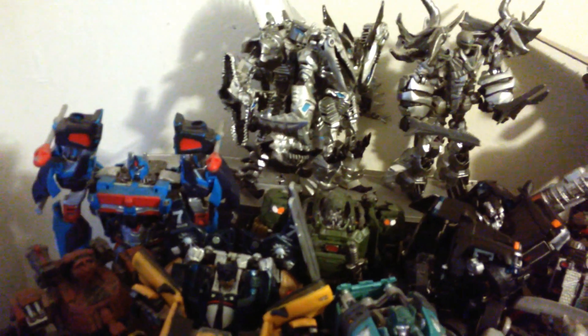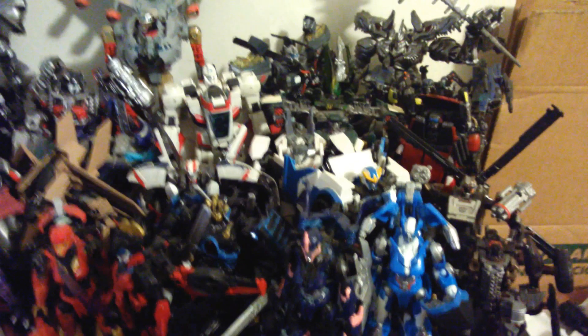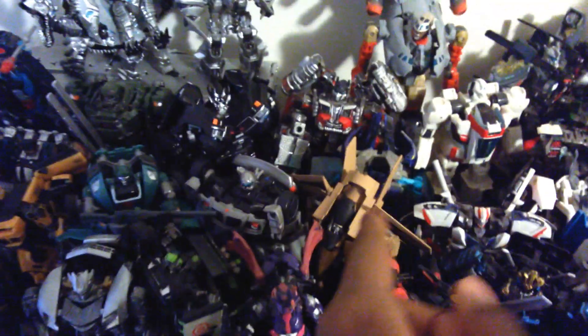In the front here I have all the fembots: Firestar, Windblade, RC, Chromia, and Strongarm — there behind Chromia. Then we have Backfire, Whirl, custom Leadfoot, Topspin, Roadbuster, Air Raid, Grimlock, Sky Hammer, Jetfire, Stratosphere, Optimus, Jolt, Smokescreen, Drift, Breakaway, Jazz, Ironhide, Hound, Cup, Ratchet, Sideswipe, Bumblebee, Thunderhead, Crosshairs, Warpath, Blazemaster, Magnus, Scorn, Strafe, and Slug.